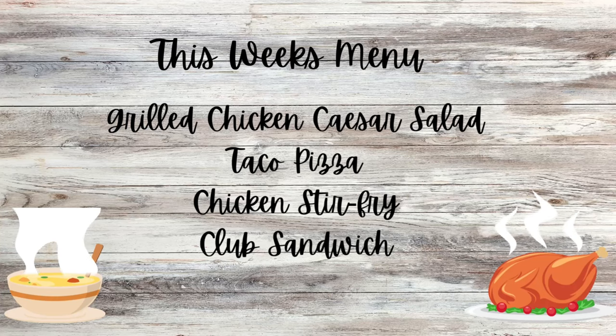Hello, family and friends. I'm Susan, and welcome to my home. On this week's menu, we're going to have grilled chicken Caesar salad, taco pizza, chicken stir-fry, and club sandwiches. It's Monday night, and we're going to have a quick, easy, simple Monday night meal.